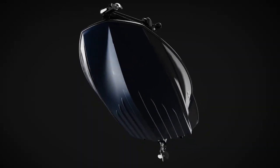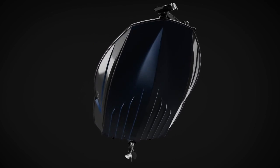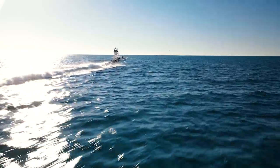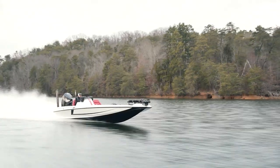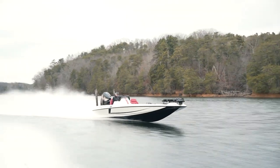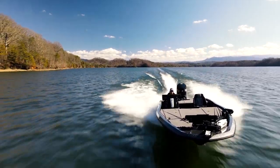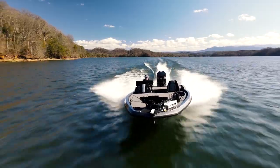The all-new hydrodynamic stabilizer system hull combines the most accomplished naval architect design strategies used in saltwater fisheries with the performance requirements for freshwater applications, to deliver a ride that is unlike any and every perspective. Stability, control, responsiveness, and speed.